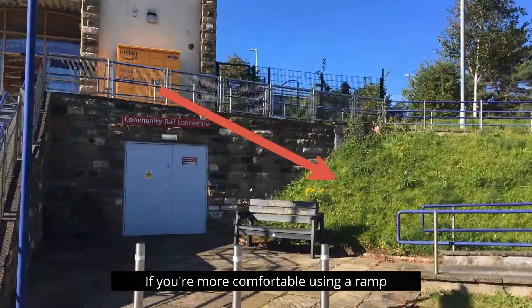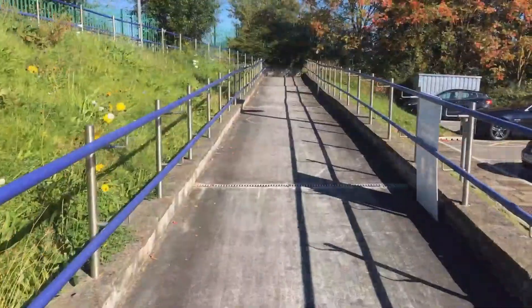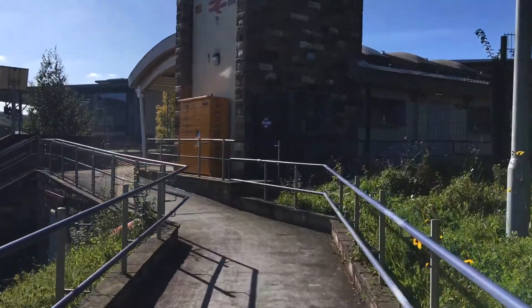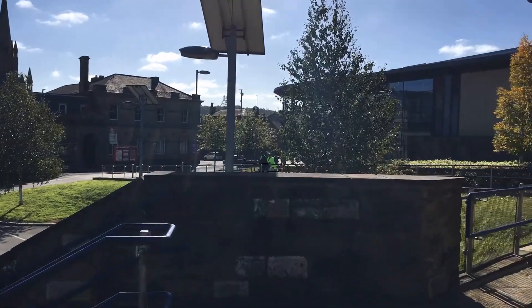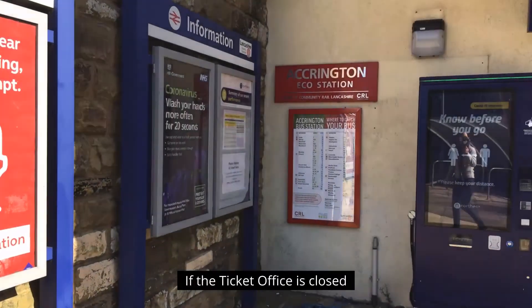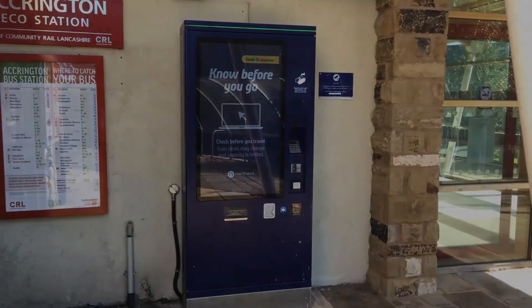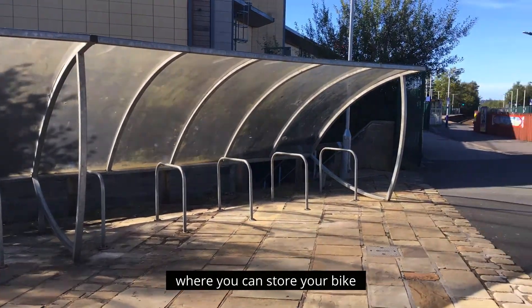If you're more comfortable using a ramp, it is at the right hand side of the stairs. If the ticket office is closed, you can use the ticket machine. To your left hand side you'll see a bike shelter where you can store your bike.